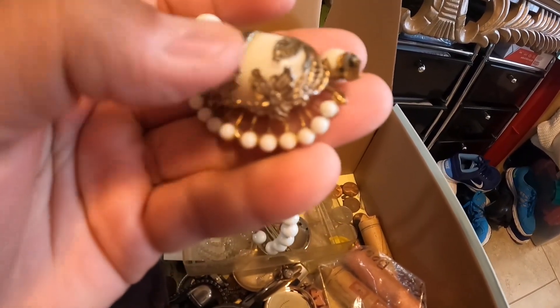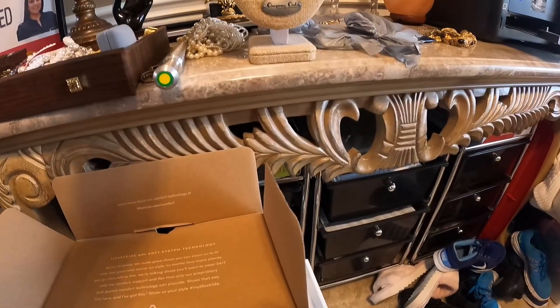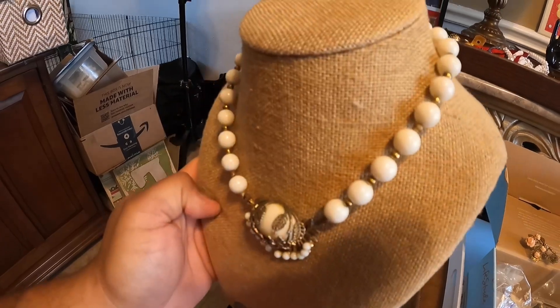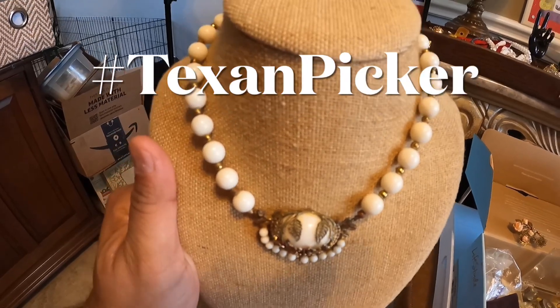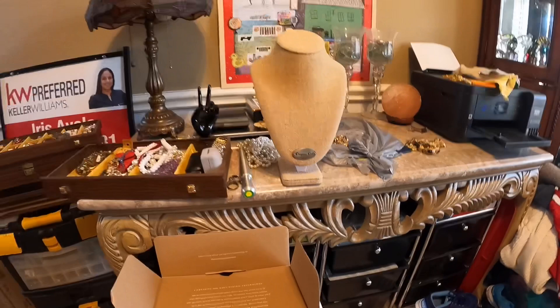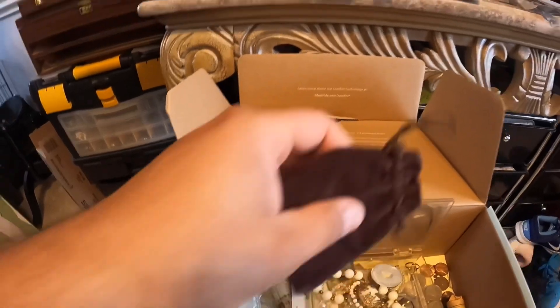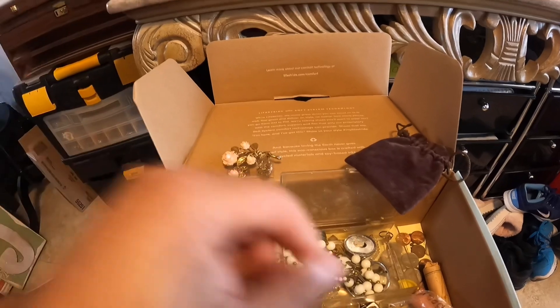There were a couple of little things like this. I don't think these are pearls — they're like some kind of bead. But it's a nice piece. This is where Iris displays her pieces when she's going to list them on Mercari. If you're not following Iris on Mercari, get on Mercari.com or get the app. Look up hashtag Texan Picker, all one word, and you'll find all her listings. She's already had a few people buy things. If you bundle up, she'll give you a better deal. Buy multiple things and you save on shipping too.